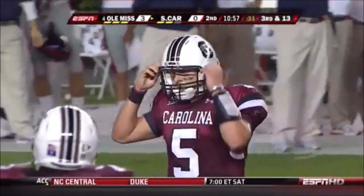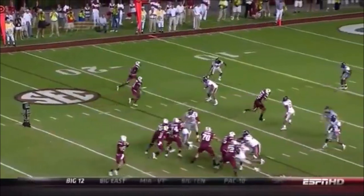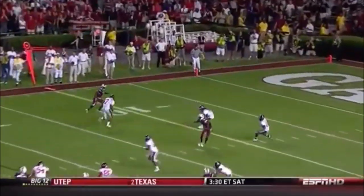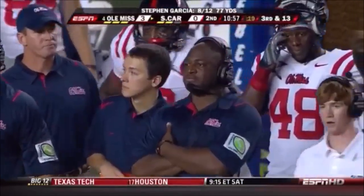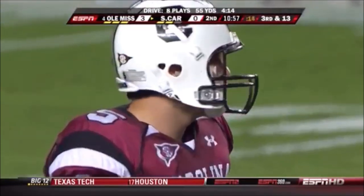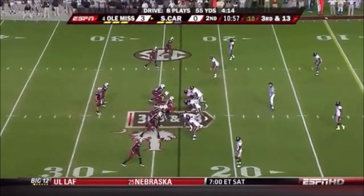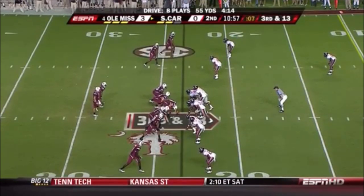Here's an example where Garcia actually misses two different receivers on this play. At the top of your screen, you're going to see Jason Barnes open in the zone. Garcia holds it, gets flushed, and now Mo Brown's running the wheel route. That's where you ask what the quarterback didn't see — as an armchair guy he should have thrown the ball. He gets two minuses for that play because he missed two different guys, and he probably could have run for seven, eight, nine yards. Three minuses.